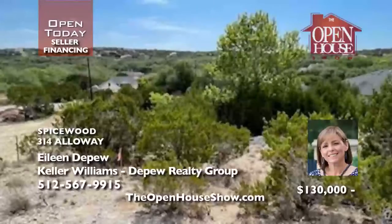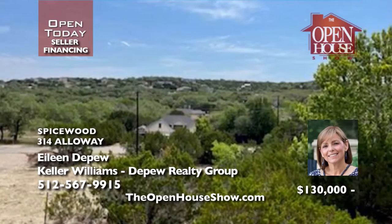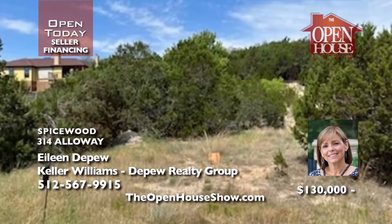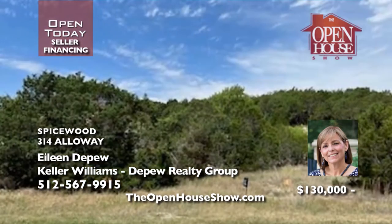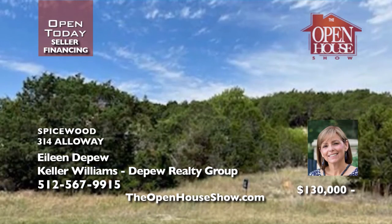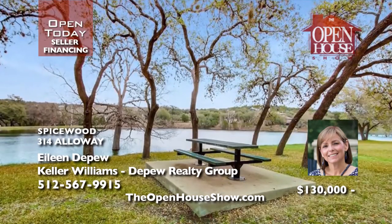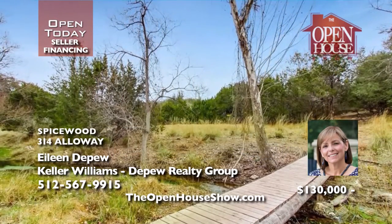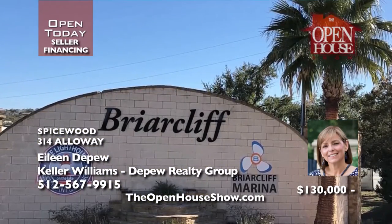Eileen DePue presents this excellent lot in the Lake Travis waterfront community of Briarcliff. Briarcliff boasts a full-service marina on Lake Travis with a boat ramp, all near Pace Bend Park, with lots of outdoor recreation opportunities, the lighthouse restaurant, greenbelts, parks, a community center, and more. The seller will finance with 20% down, good credit and debt ratios at 7% for three years. Call Eileen.